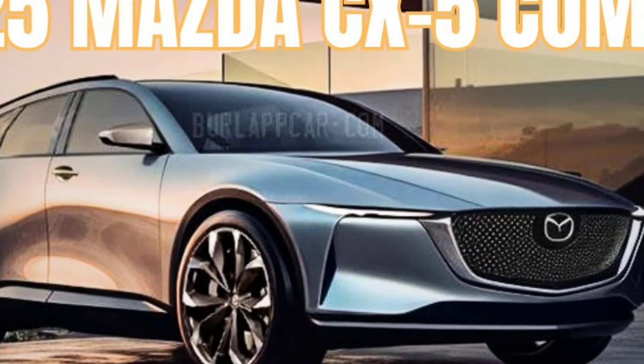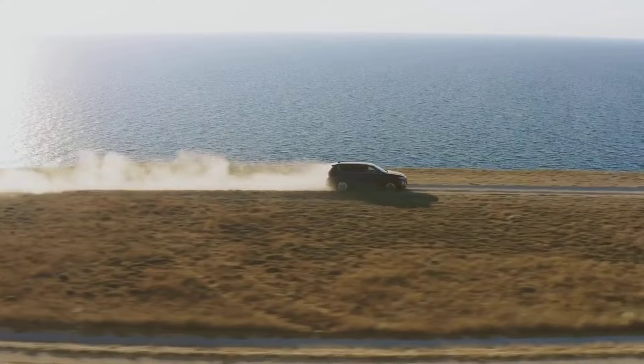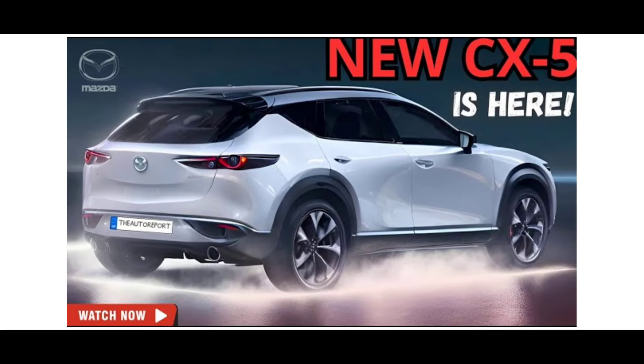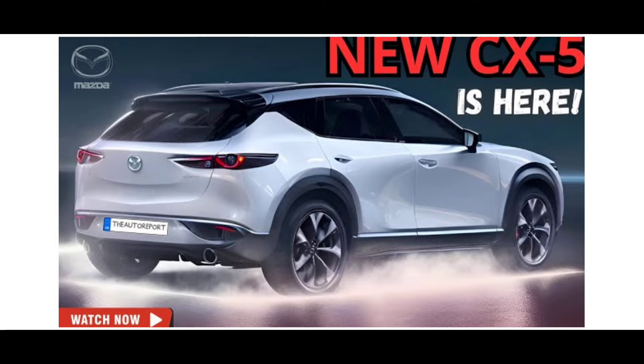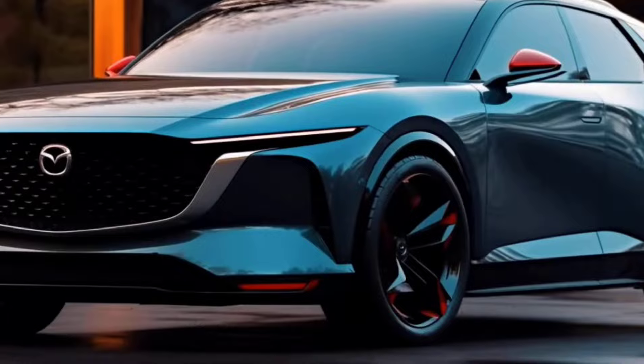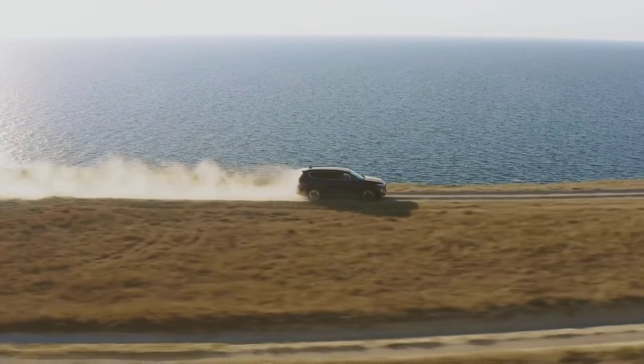The 2025 CX-5 Hybrid is expected to retain the sleek and sophisticated design language that has made the CX-5 a standout in the compact SUV segment. From its sculpted body lines to its elegant proportions, every aspect of the CX-5's design is expected to be meticulously crafted to evoke a sense of style and refinement.